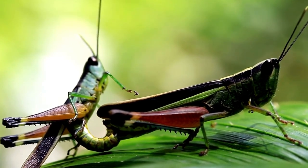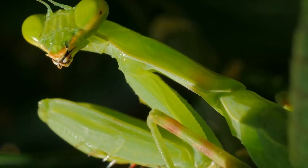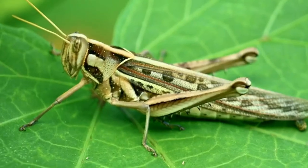Grasshoppers are insects that belong to the order Orthoptera and the suborder Cellifera. They are known for their distinct appearance, which includes a slender body, long hind legs adapted for jumping, and large wings that allow them to fly.